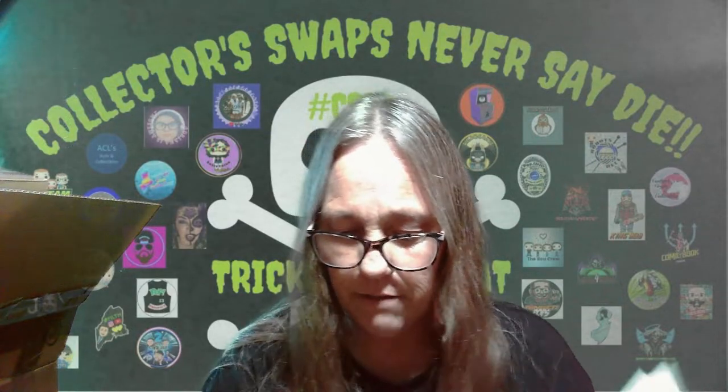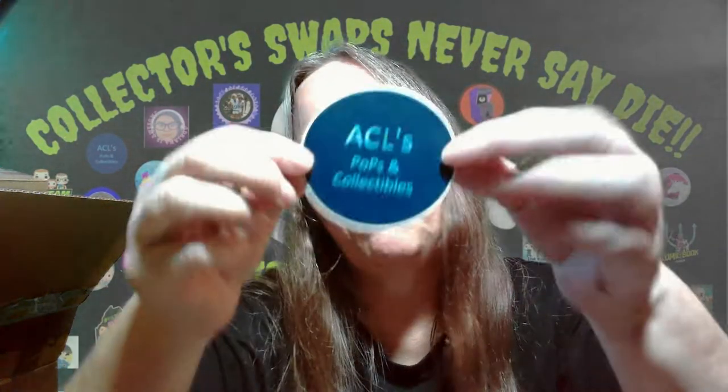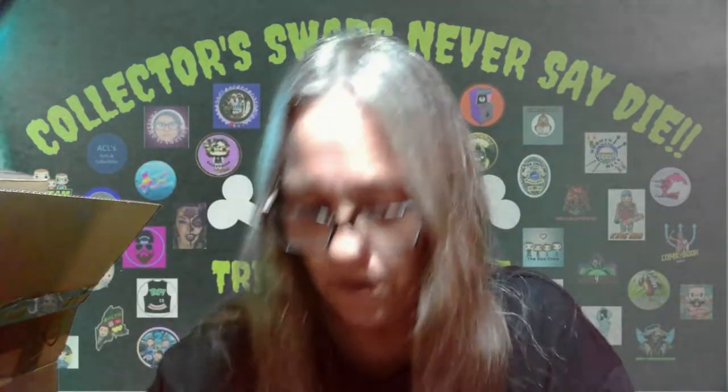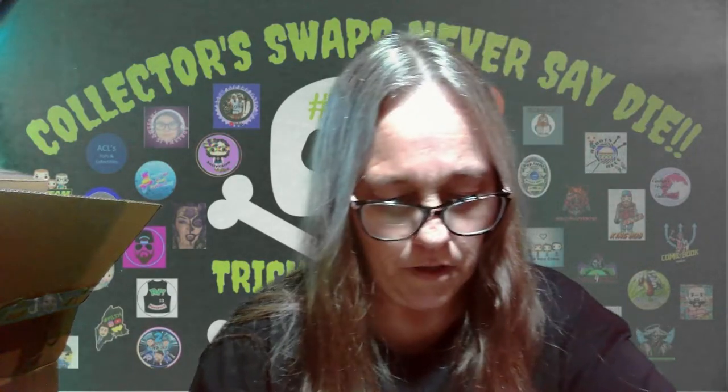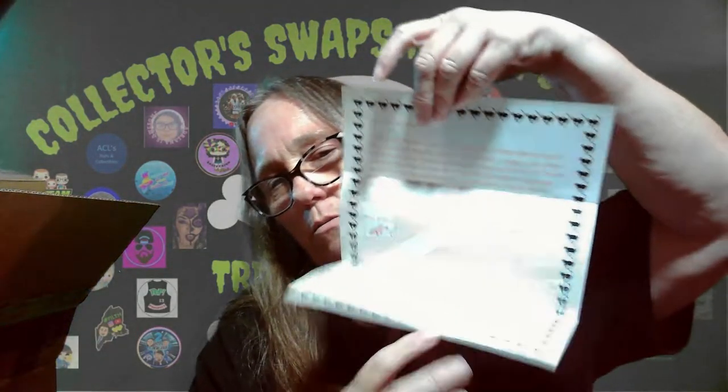Thank you for participating in this. Thank you and the other chat moderator folks for organizing these swaps — it can't be easy keeping all participants in line or on time. Thank you for being a great friend in this collectible community. I got Adrian! Three seals pops, and he's got a keychain. Awesome. Thank you so much — I loved everything.